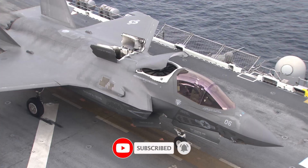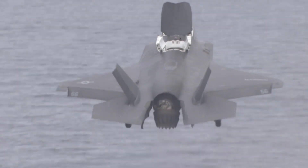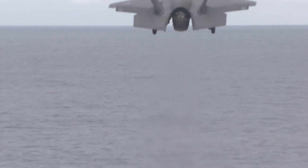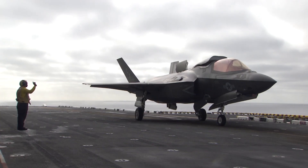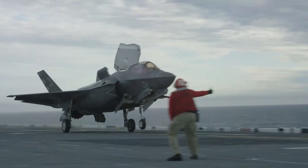The F-35B is powered by the Pratt & Whitney F135 engine, one of the most powerful fighter engines ever built. Its advanced avionics suite includes a helmet-mounted display system, HMDS,